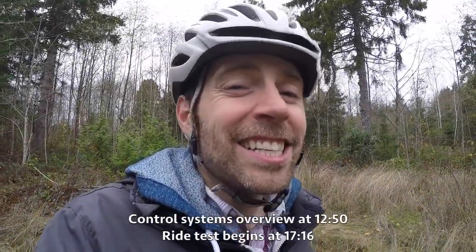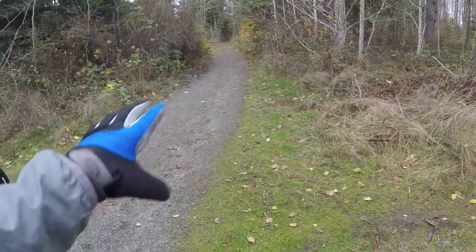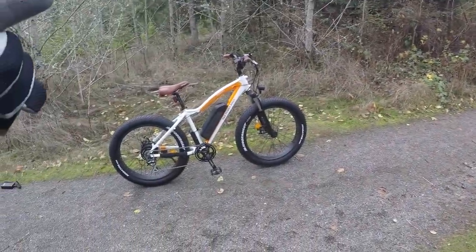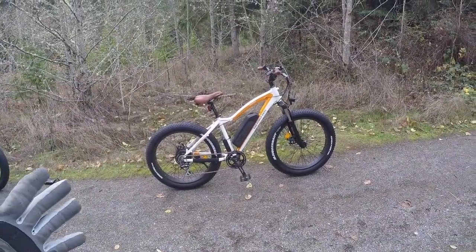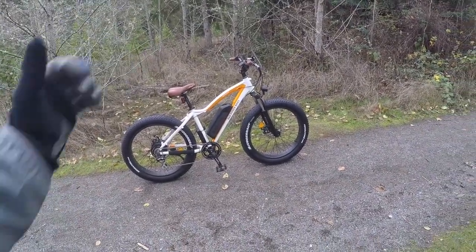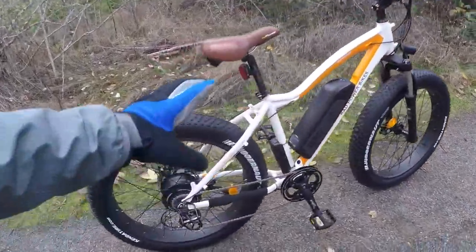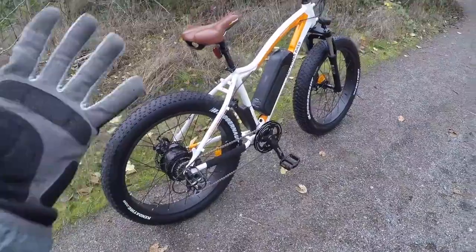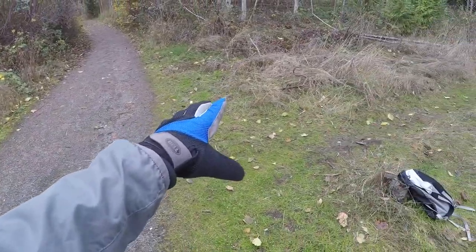We're in the forested area just on the outskirts of Seattle. It's a perfect place, especially given this gravelly trail, for the Rad Power Bikes Rad Rover. This is a bike that really started it all in my mind for the company, and it also made a big impact on the space in general. People are attracted to these big fat tires — they look like they can go anywhere, and they really do.